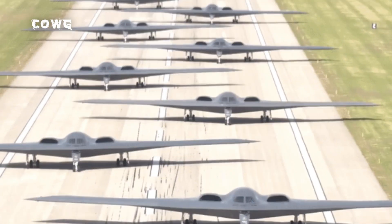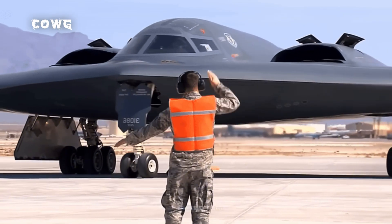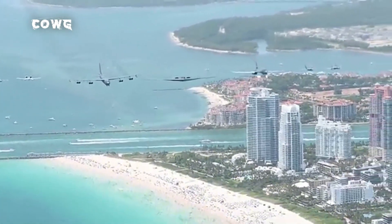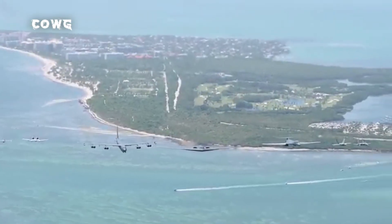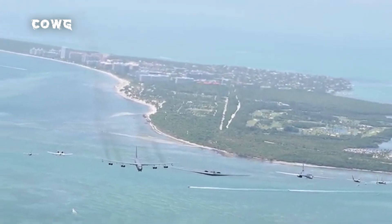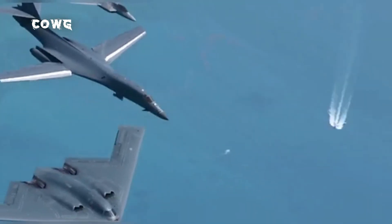In summary, the B-2 Spirit is not only a war machine but also a symbol of American innovation and technological prowess. Despite significant challenges with maintenance costs and the advancement of modern air defense systems, the B-2 continues to play a pivotal role in global deterrence strategy. The introduction of the B-21 Raider will not overshadow the B-2; rather, the two aircraft will complement each other, forming a versatile and effective strategic bombing force.